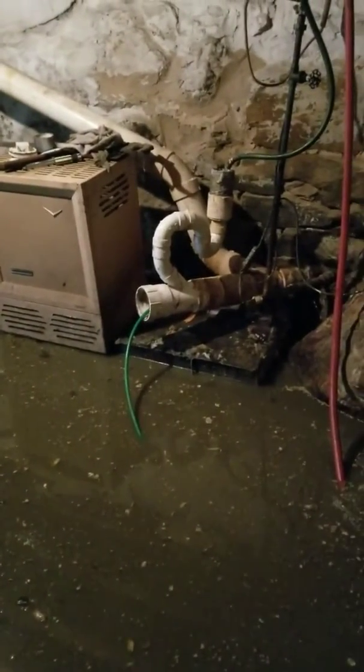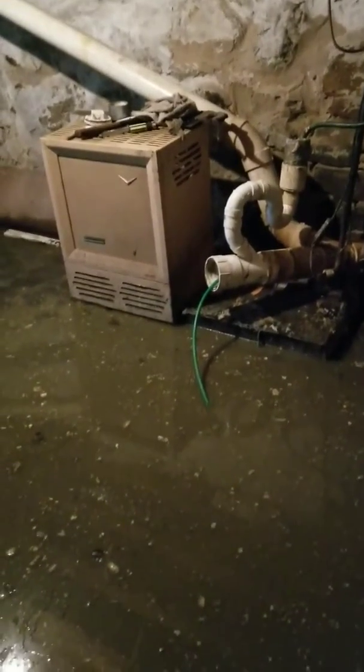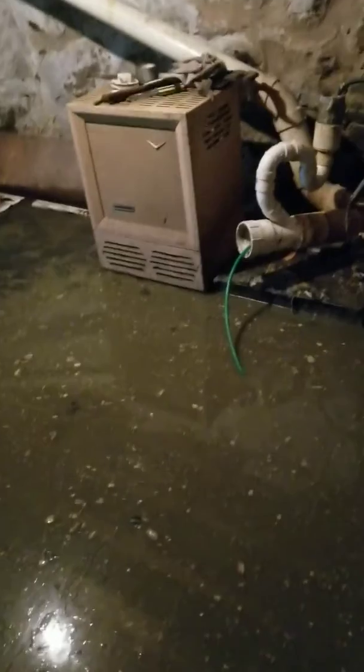We removed everything from wipes, food products, heavy grease, sludge, and paper. We had to jet the line open because we could not run electric machines down here because of the depth of the water, so the line had to be jetted.